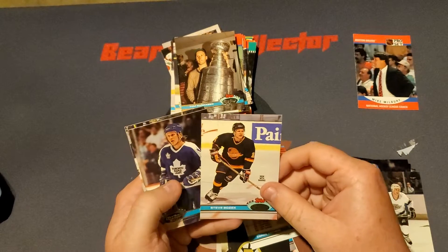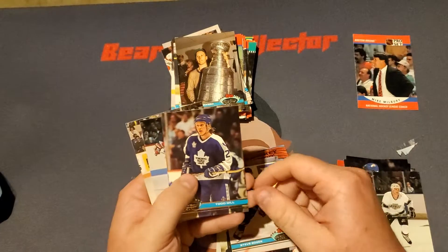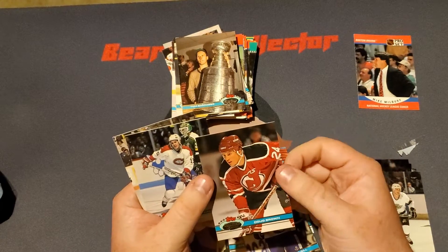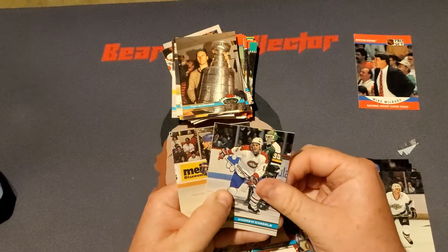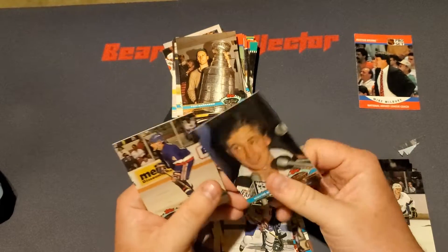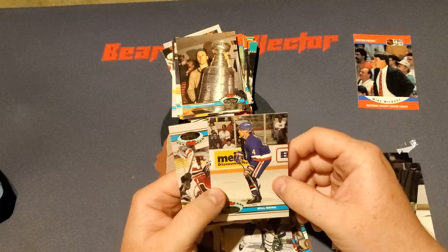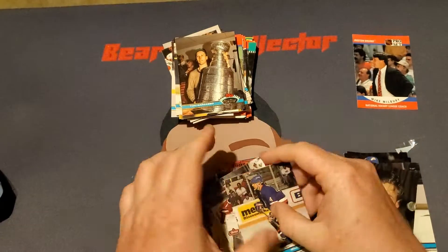A Checklist, Steve Bozak, Todd Gill, we got a Doug Brown, Andrew Casill. There we go — a Wayne Gretzky. Very nice. Bill Berg and Sean Burke to round out the final pack.